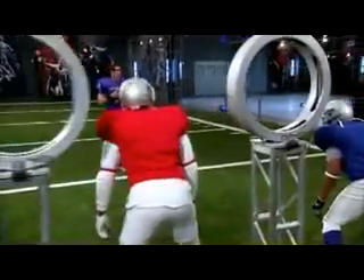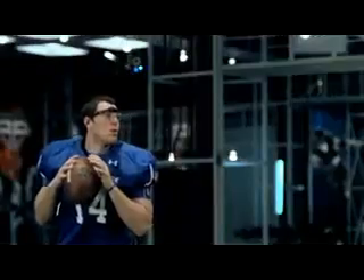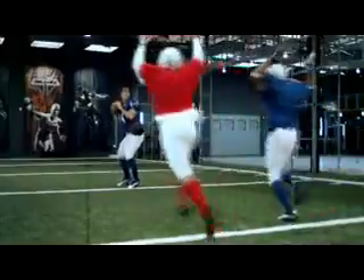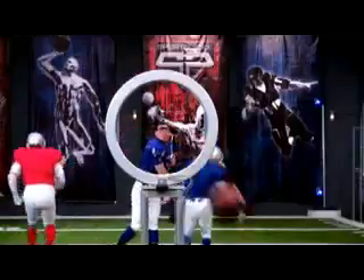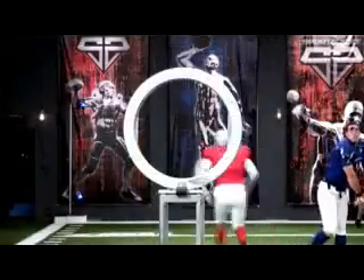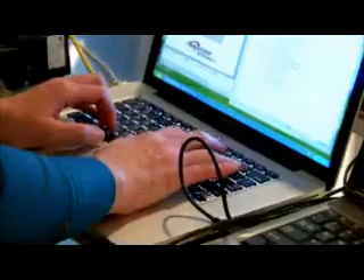A little more realistic, I like it. Are you ready? Whoa, ready! Set!